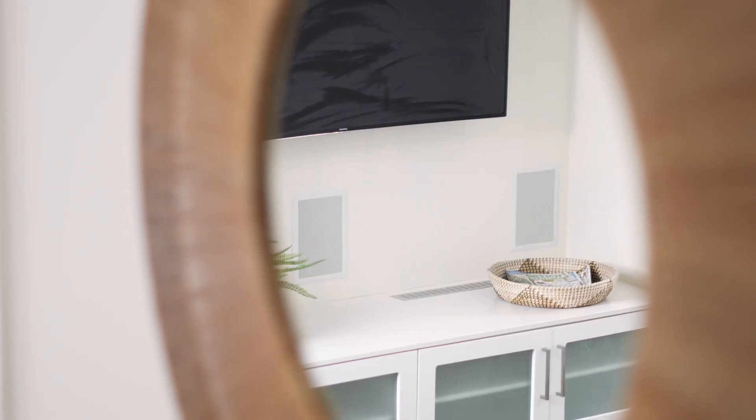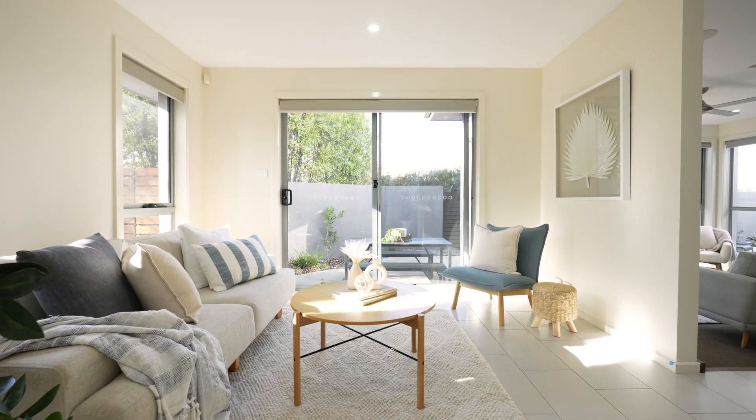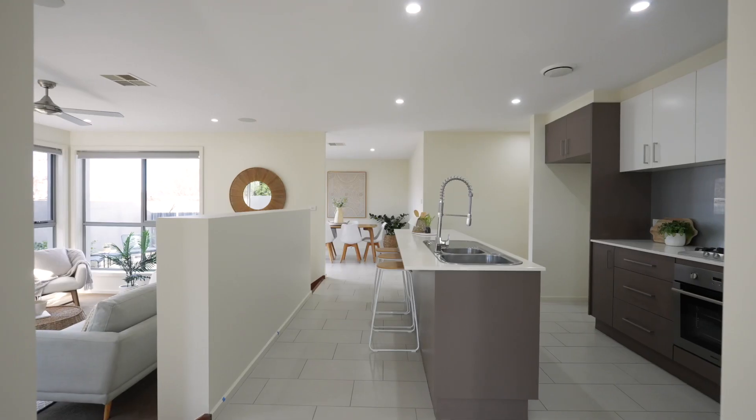Step inside and you'll discover a light-filled interior, creating a warm and inviting atmosphere. Three separate internal living spaces you can customise to suit your needs. Situated at the centre of the home is the open-plan kitchen, perfectly connecting the living spaces.